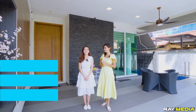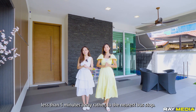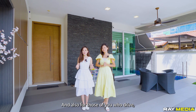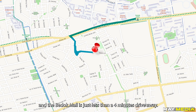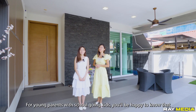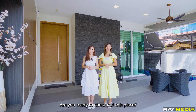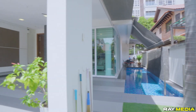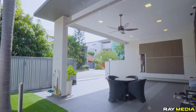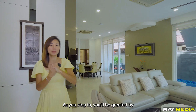For those of you who don't drive, you'll be happy to know we are just under five minutes from the nearest bus stop. For drivers, Elias Road is less than 10 minutes away and the Balloon Wall is less than a four-minute drive. For young parents with school-going kids, Saint Stephen's School as well as Opera Estate Primary School are within the one-kilometre radius. Are you ready to check out this place? Let's go!